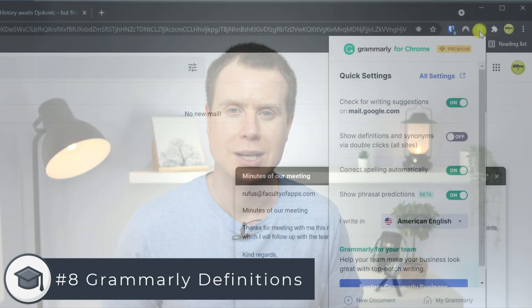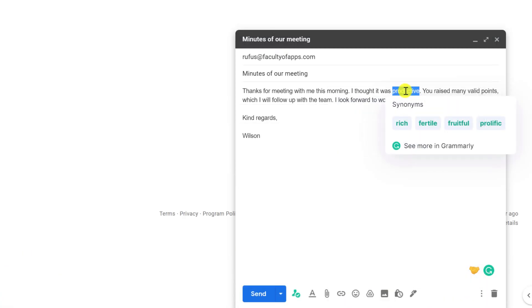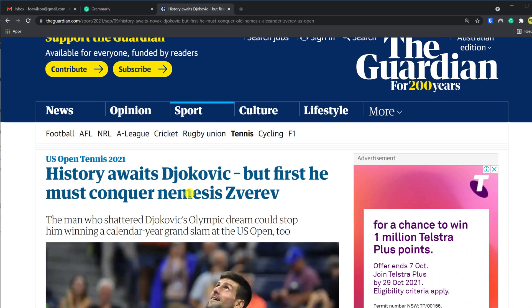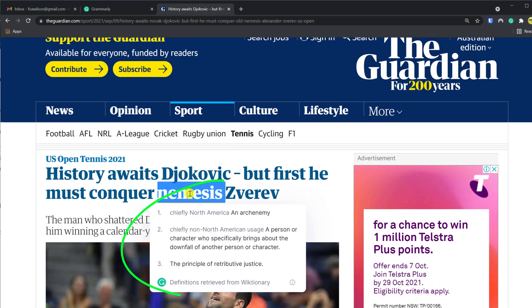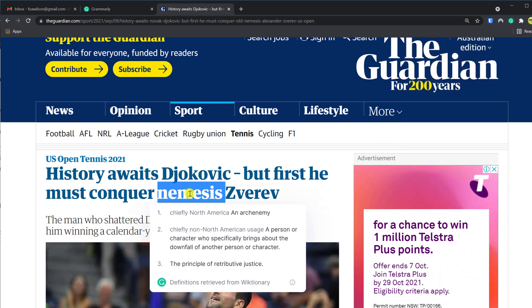You probably already know that double clicking on a word will bring up a list of synonyms, however did you know that you can actually click on any word on any website and Grammarly will provide a definition. If this feature isn't working for you, try disabling suggestions for the site and then re-enabling the option and that should fix it.